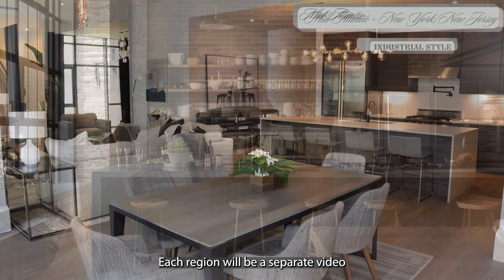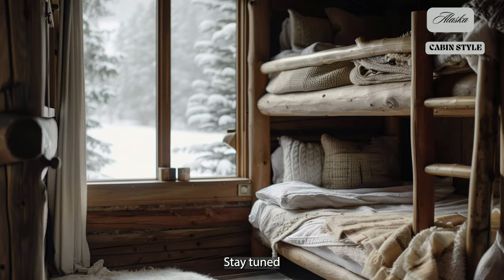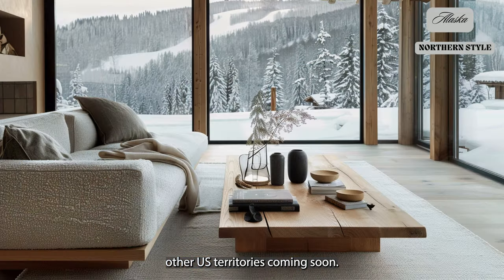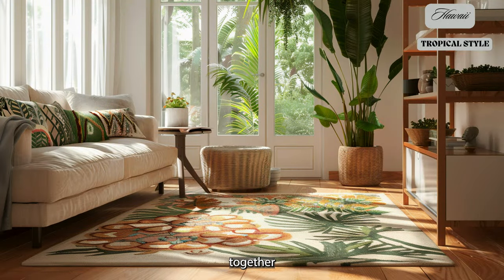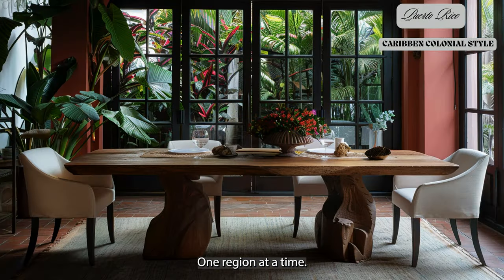Each region will be a separate video, part of our comprehensive tour of the United States. Stay tuned for special episodes on other US territories coming soon. Thank you for joining us. Let's embark on this design journey together and discover the beauty of American interior design, one region at a time.